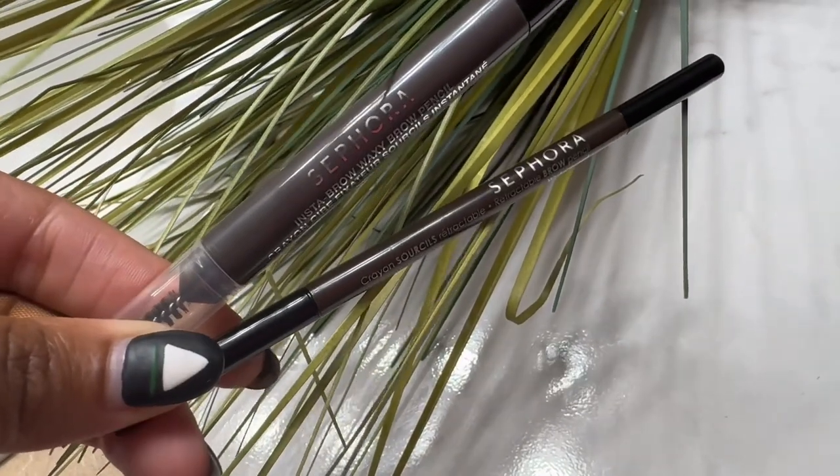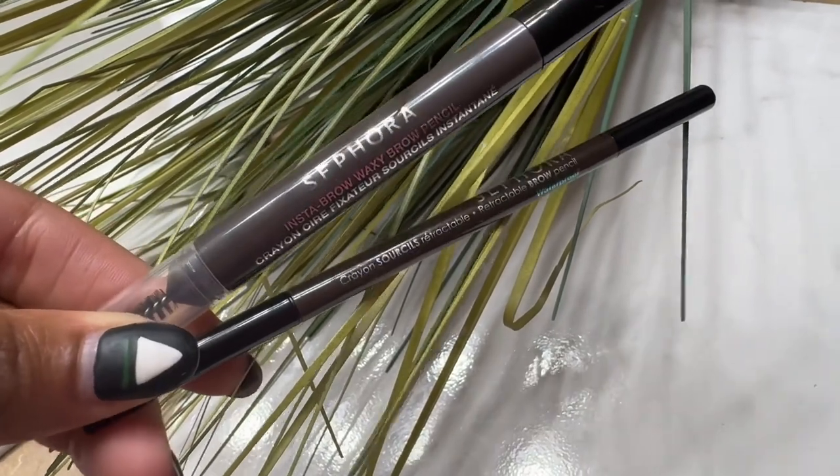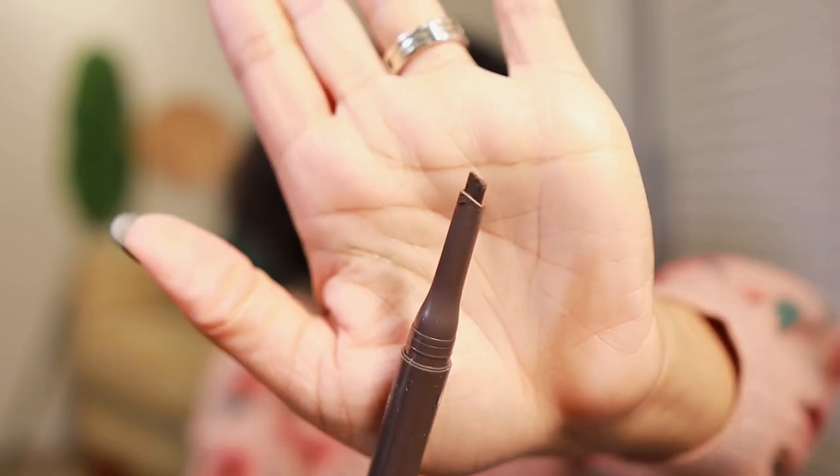I showed these in the other video but I'm going to show this one again — the Insta Brow Waxy Brow Pencil. This is a win-win, I love this. I have the other pencil that goes with it as well, but I find myself reaching for this one more than the thinner pencil. I love the consistency and the way it goes on. I have it on now for a natural bushy brow look, and the waxier consistency really keeps the brow in place. Out of all the brow pencils I've tried, I prefer something with this kind of waxy consistency.